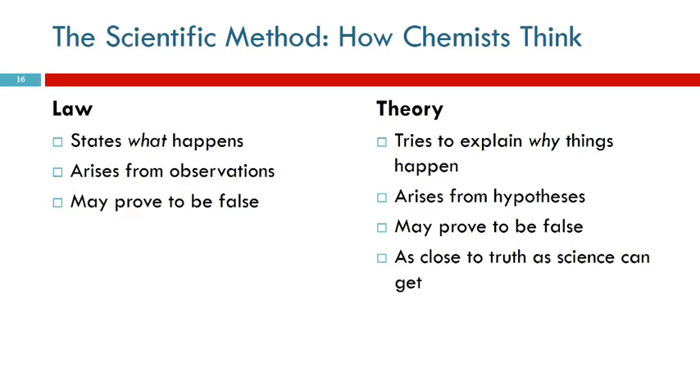A theory explains why things happen. A theory is as close to truth as science can get. In everyday life, someone says 'I have a theory about this,' and you think, 'well, that's just your idea.' But in science, a theory is a very serious thing because it has been tested and no one has been able to prove it wrong yet.